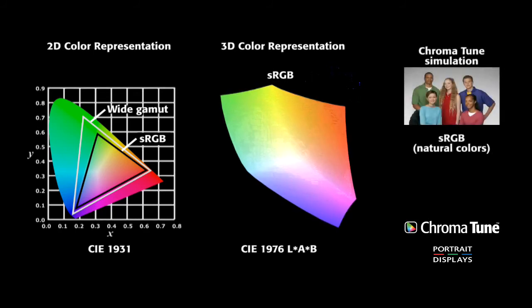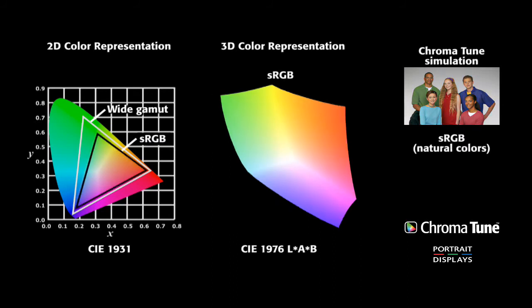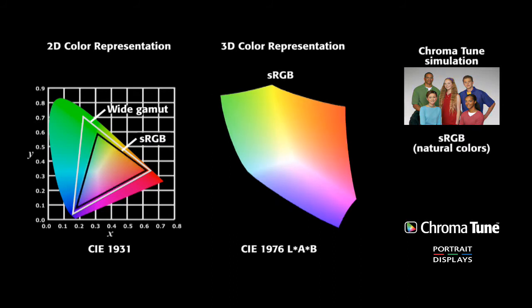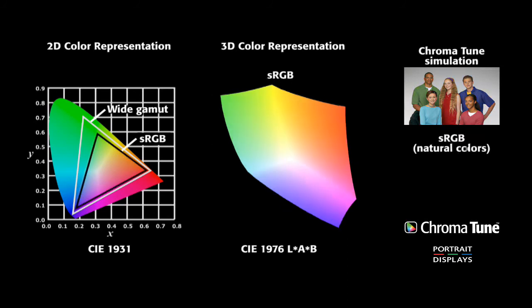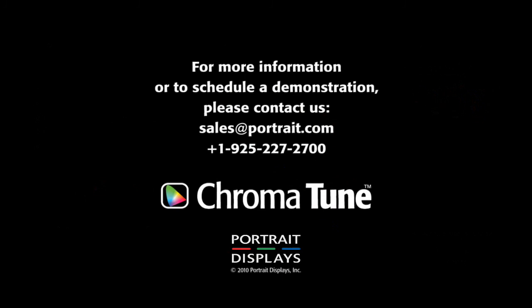Note the effects on the image to the right. Here you see a simulation of ChromaTune adjusting the perception of a color gamut. By applying Portrait Display's proprietary process, we are able to map a display's color gamut to a target space — in this case, sRGB. For more information or to schedule a demonstration, please contact sales at portrait.com. Thank you.